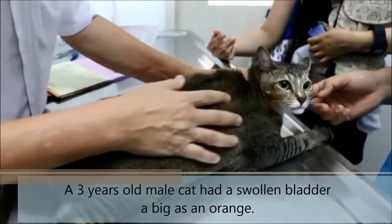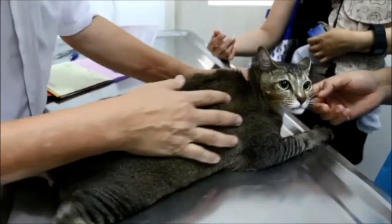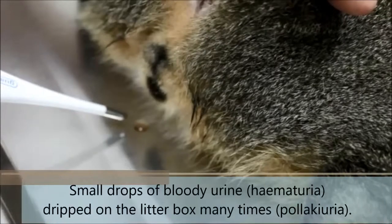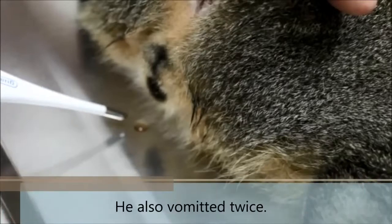A three-year-old male cat had a swollen bladder as big as an orange. He urinated with difficulty — dysuria. Small drops of bloody urine, hematuria, dripped in the litter box many times — polyuria. He also vomited twice.